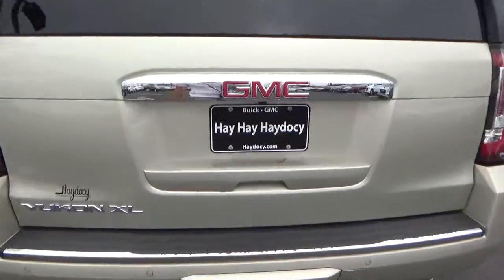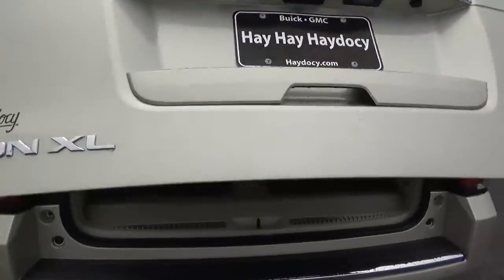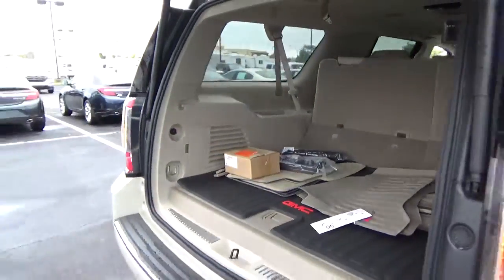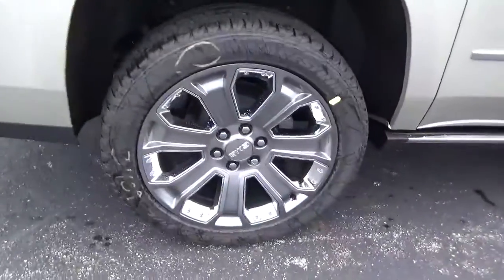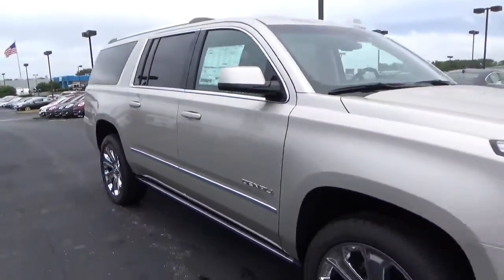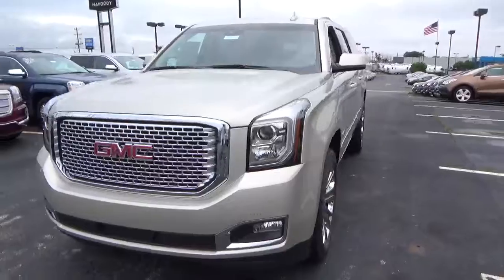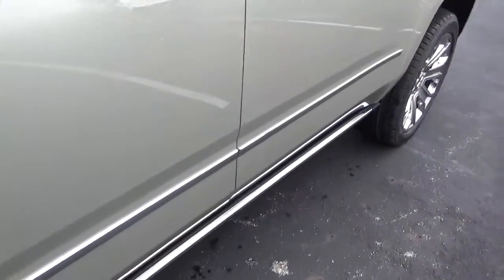Rear parking sensors, power liftgate, cargo space. Aluminum alloy wheels with 4-wheel disc brakes, fog lights, and power retractable running boards.